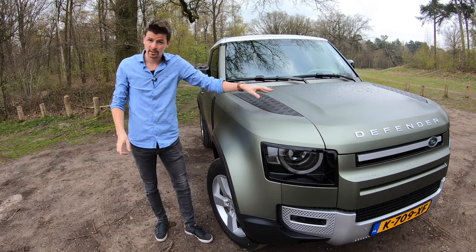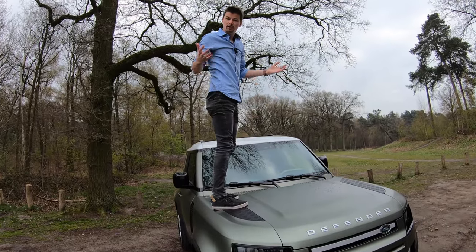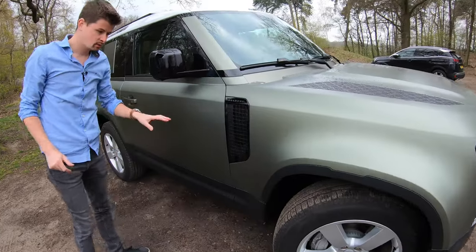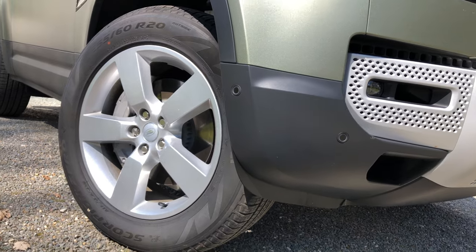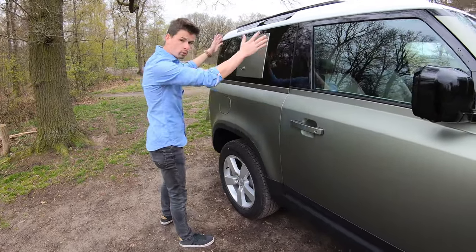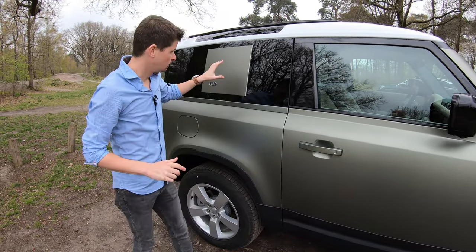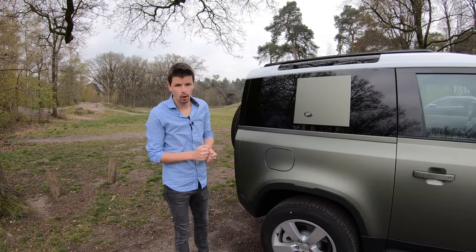En deze zwarte kunststofpanelen zijn ook functioneel, want je mag hier ook gewoon op staan. Het is echt een robuuste auto. Ook aan de zijkant, hier dan weer de Defender met zo'n rooster. Deze auto heeft ook echt een flinke doorwaaddiepte van 0,8 meter, wat betekent dat je ook door wat diepere plassen kunt rijden. Het is de 90-versie, dus een driedeurs. Normaal bij de 110 zit hier nog een deur. Er is ook een commercial versie verkrijgbaar, dat is een grijs-kentekenversie, zodat je je bedrijfslogo op dit paneel kunt onderbrengen.